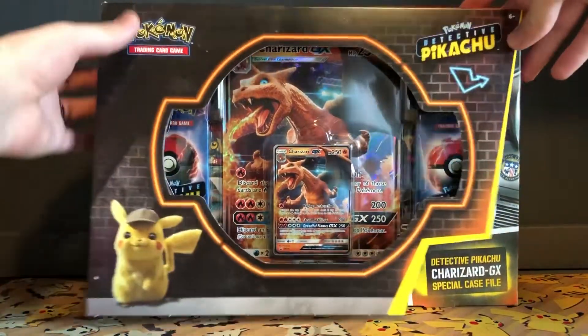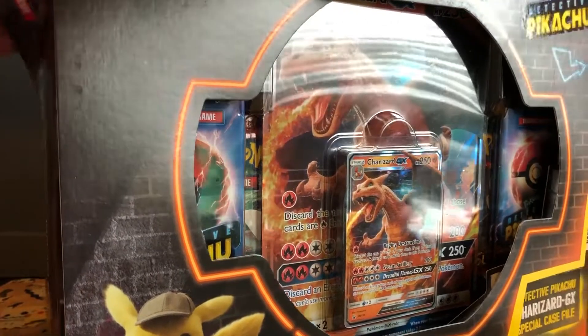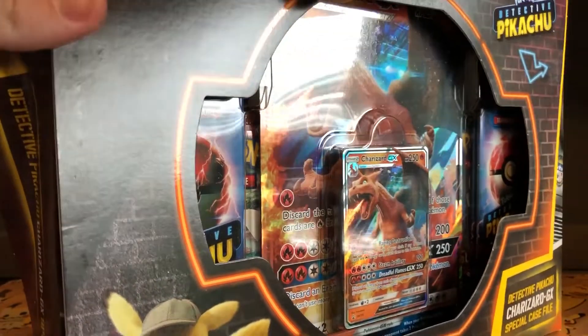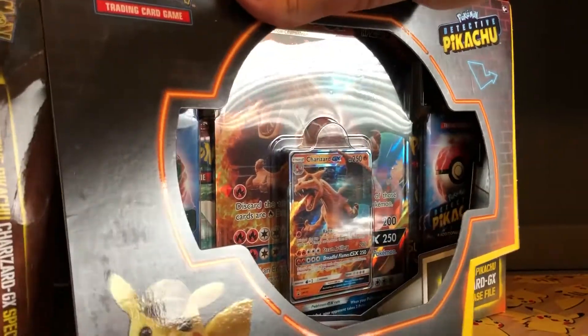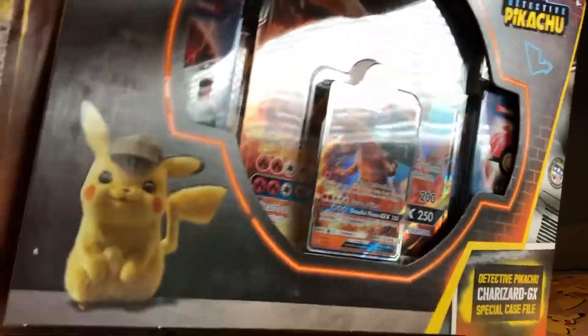I'll get right into this and hopefully get some cards I don't have. I have completed this set a long time ago — you can definitely check out my first Detective Pikachu video. I will leave a link to that in the description below or at the end of this video.